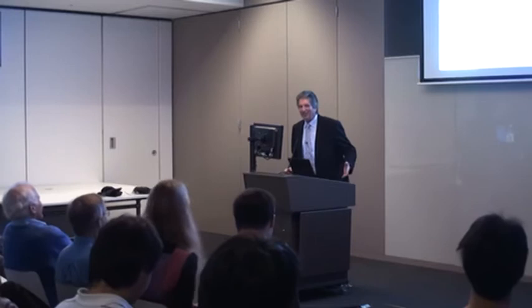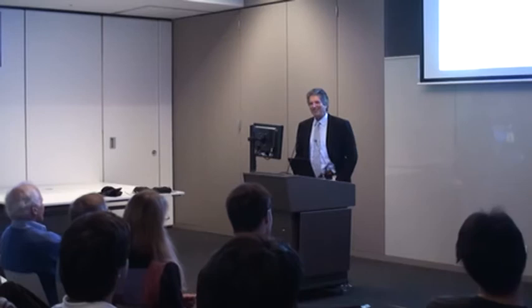Thanks Alison, and thanks for organising these seminar series as well. I think they've been a real positive addition to the research life within the school here.